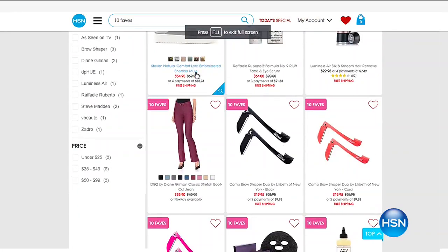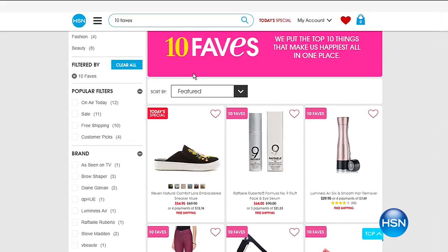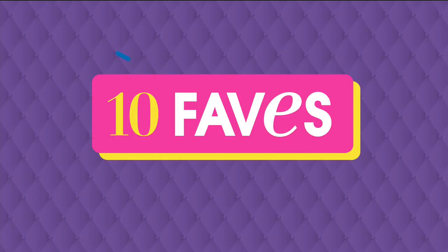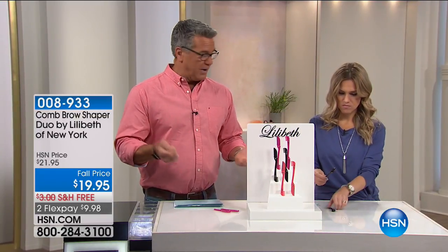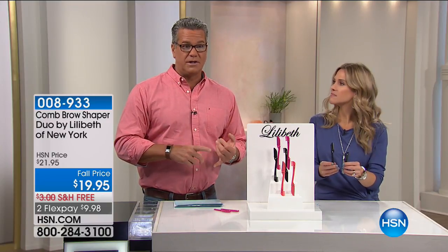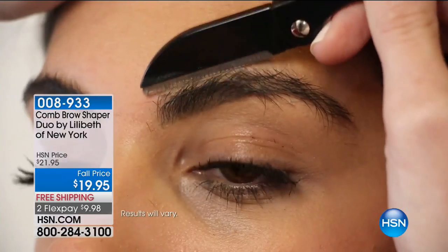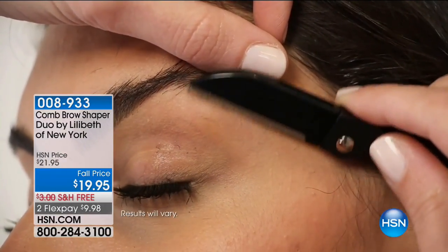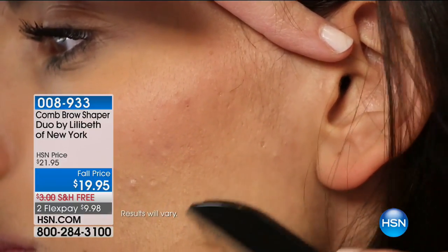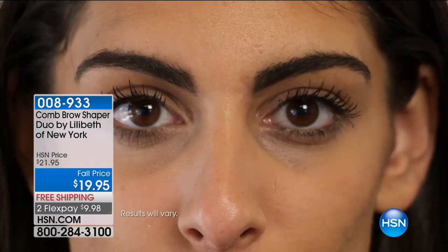This product has been with us for a while and it's a great way to clean up your brows — or the back of your neck, whatever hair you're trying to get rid of. It's called the Comb Brow Shaper Duo by Lilabeth of New York, and this thing is amazing. You get two of these. Whether you're using them traditionally for your brows, or ladies, maybe using them to help your guy out with hair on the back of his neck. You simply tilt it on about a 45-degree angle and whether it's your sideburns, a little hair on your ear, a little underneath the mustache area — this is only $20 and you get two of these. Available in coral, black, and pink. On one end there's a little comb to comb out the hair, and on the other side is the blade — a super sharp blade about an inch and a half.